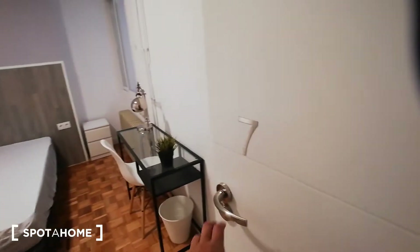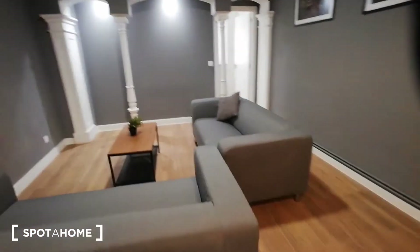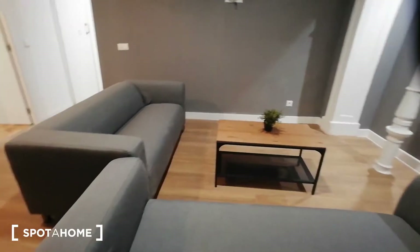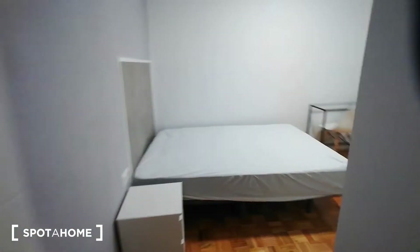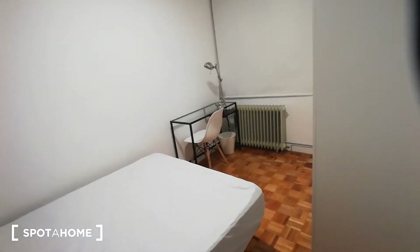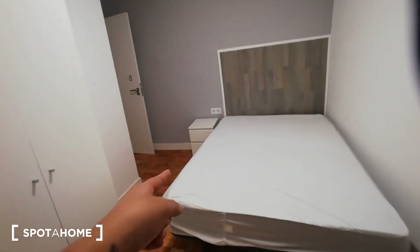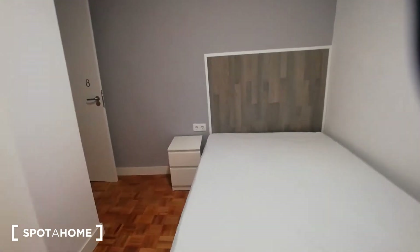That was bedroom seven. Now we have another common area — the living room — with a big TV and really comfortable couches. Then there's room number eight, which has a double-size bed, a desk, a heating unit, a closet, and a small chest of drawers right next to the bed.